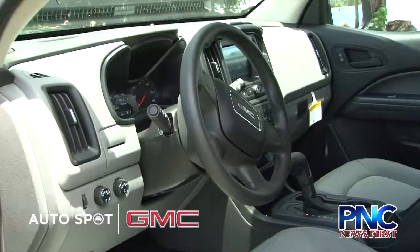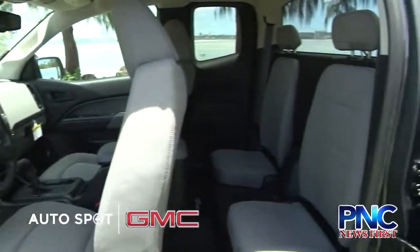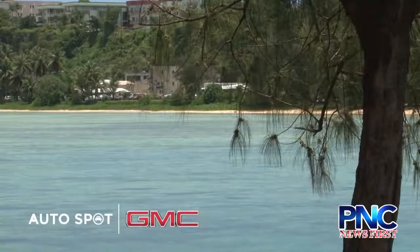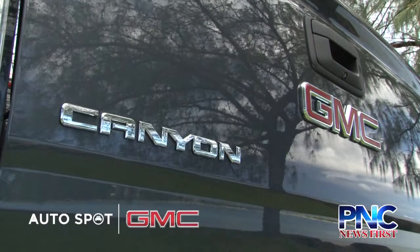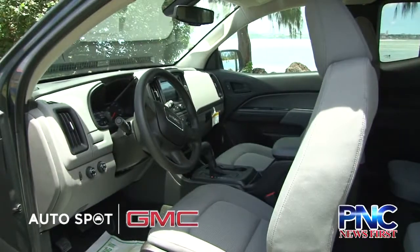Is there anything else you would like to add about the car? Well, if you haven't driven a GMC, I encourage you to come on down and take a test drive. You can call any of us at Guam Auto Spot at 478-2886, or me personally, Mike Moffness, at 487-0244. Thank you, Mike. That's a wrap for this week's Autospot PNC Professional Grade Road Report. Thank you once again to Autospot Sales Executive Mike Moffness, and see you all again next week.